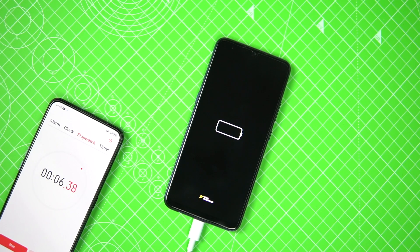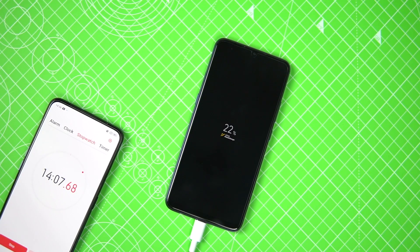We started the test by draining the battery to zero until the phone switched off, then began charging. The phone was kept on so that regular standby is present and it's not switched off.